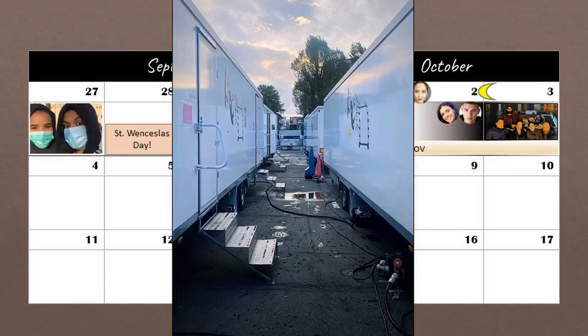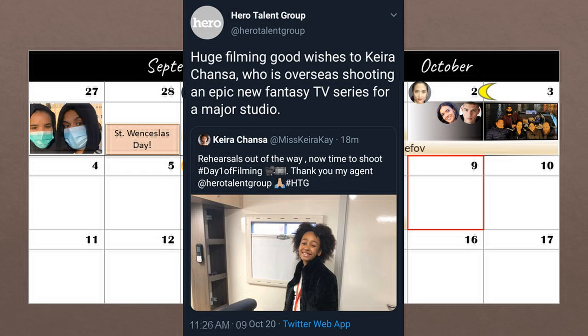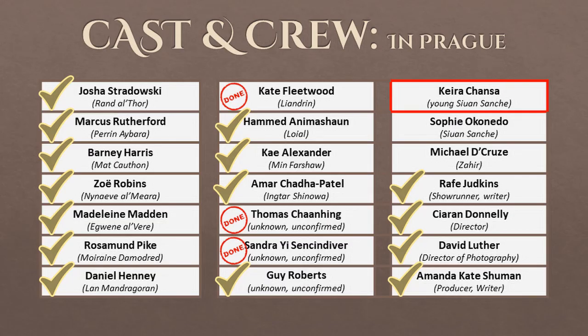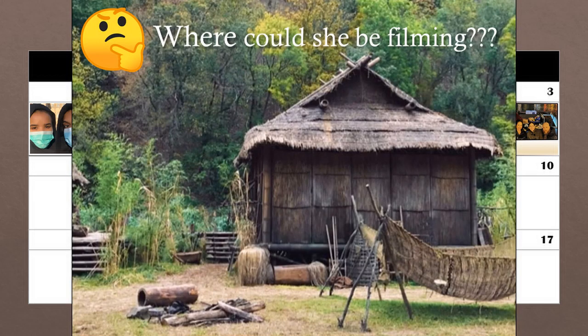Also on the 8th, we've got trailers lined up at the studio and we know Amr was shooting that day. The next day, on the 9th, Kira Chansa is all set for her first day of filming. We don't know exactly when she arrived in Prague, but we can go ahead and check her off our list and add her first day of filming to the 9th. As far as where or what she could be filming, I have some ideas, but I'll talk about that later.